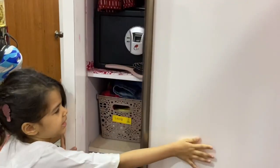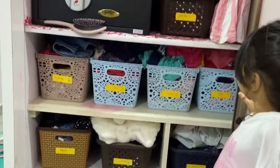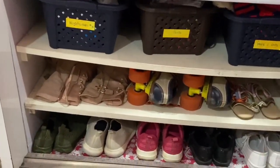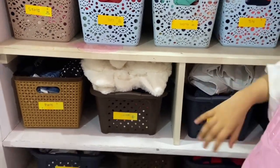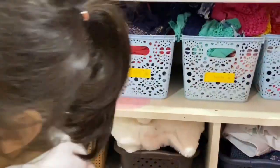Look at my wardrobe — isn't it cool? I also put my clothes in boxes, and my mom put labels so that I know which one I want to wear, like if I want to wear shorts or woolens.